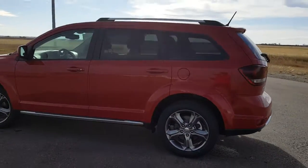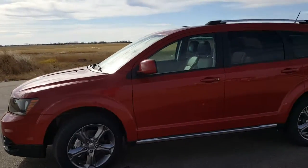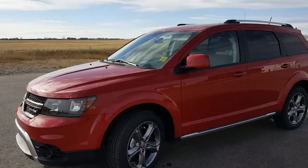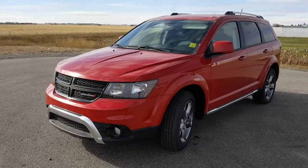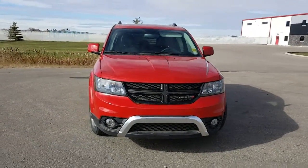This is Kimberly at Mountain View Dodge. This gorgeous red 2017 Dodge Journey Crossroads SUV has a 3.6 liter V6 engine, all-wheel drive, heated mirrors, and 19 inch alloy wheels.